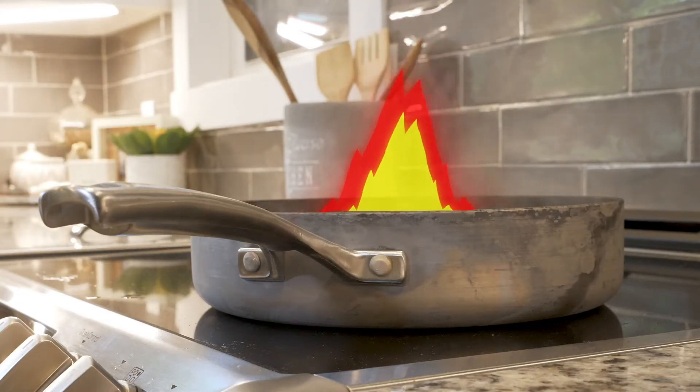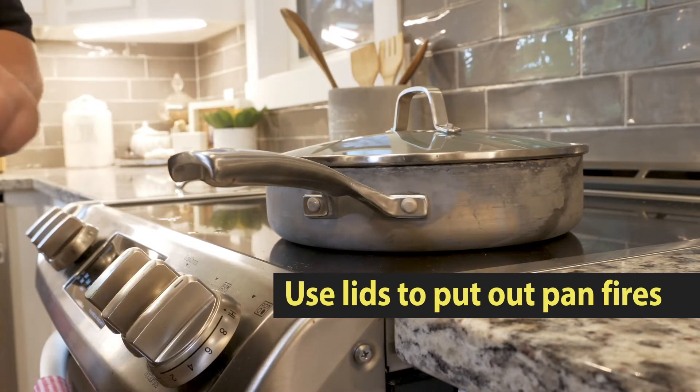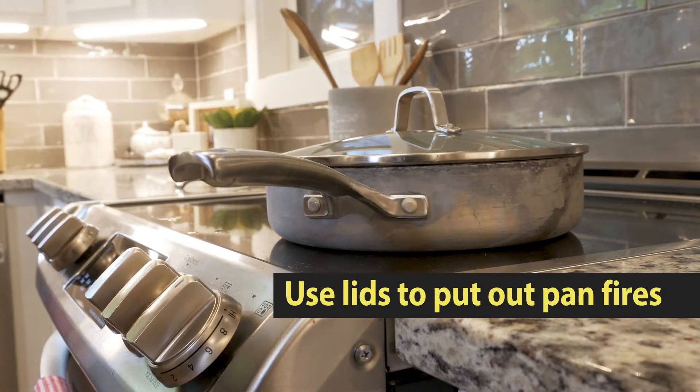Always keep a lid nearby for the pans you are using to cook with. If a small fire starts, carefully slide the lid over the pan and turn off the burner. Leave the lid on the pan until the pan has cooled.